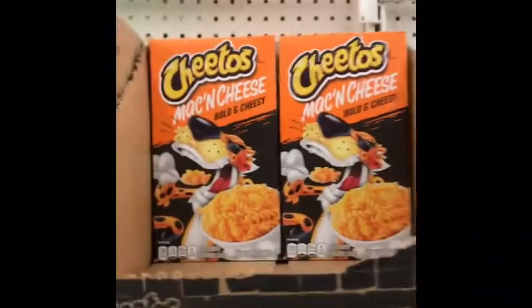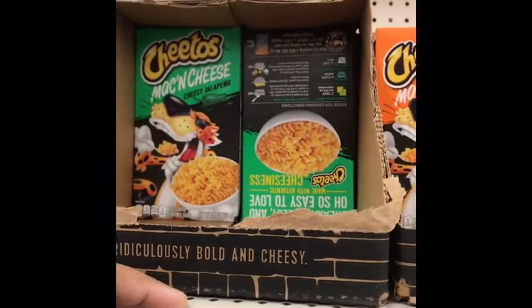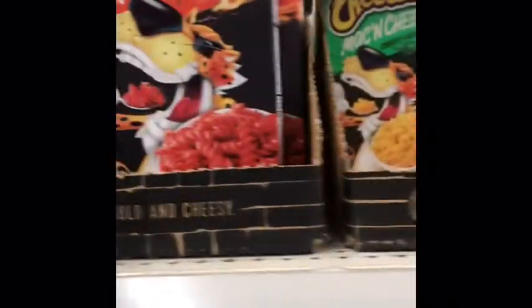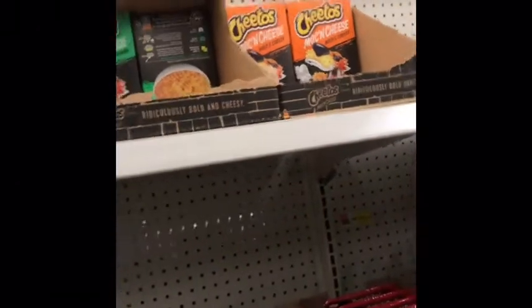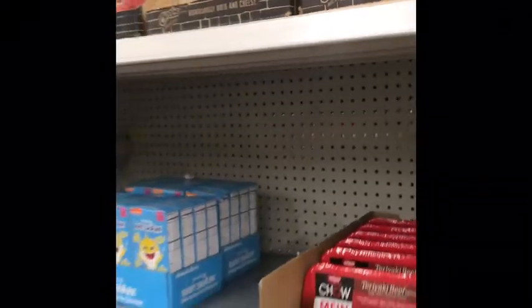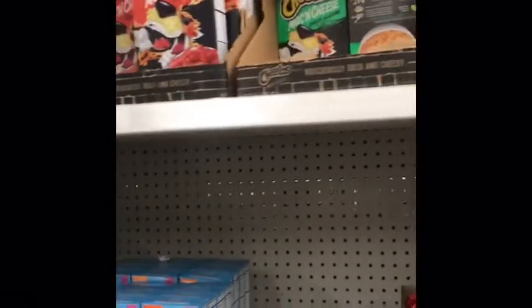Look at these Cheetos Mac and Cheese — cheesy jalapeño, bold and cheesy, flaming hot. That's the craziest thing I've ever seen. These are 96 cents. So if you want to try something, check your local Walmarts and see if they have these new items.